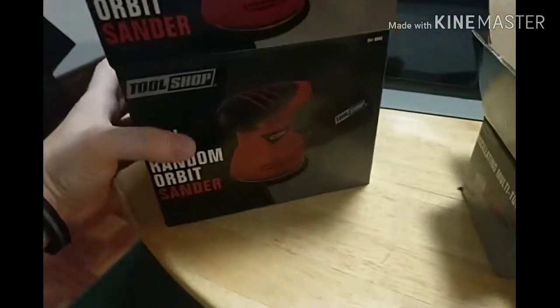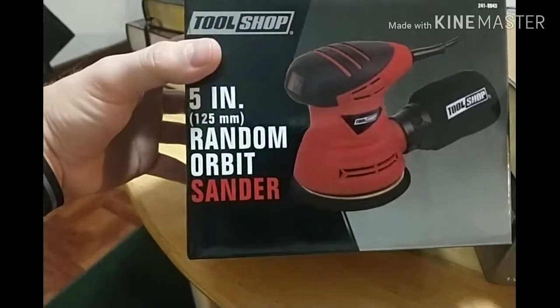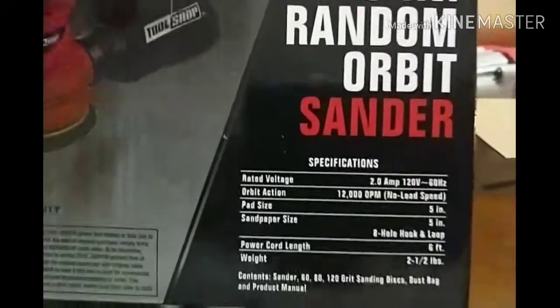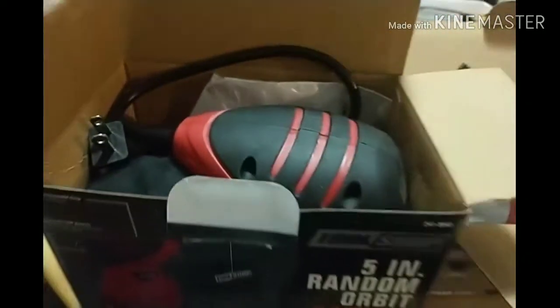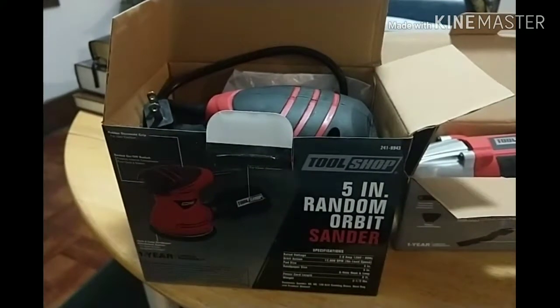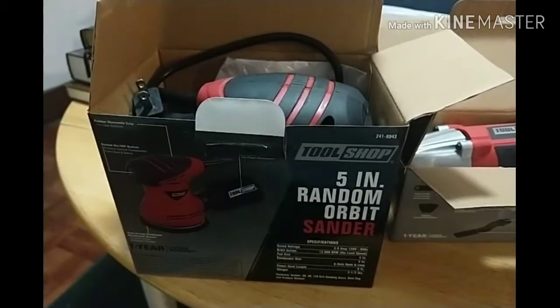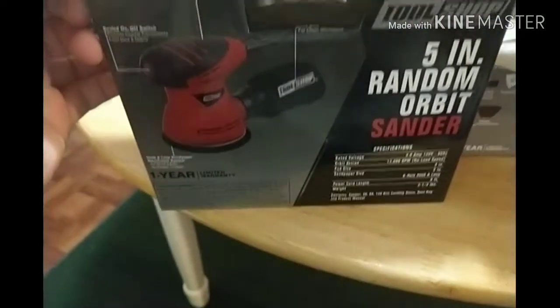They also had a really outstanding deal — this is also Tool Shop brand. It's a 5-inch random orbit sander, 2 amp. This also was $17.99, with after-rebate price of $9.99 — 10 bucks for an orbit sander. For a 2 amp orbit sander you're looking at $35 at Harbor Freight; they had a Craftsman at Menards for $35. Cheapest I've seen was about $25 on Amazon for some off-brand names.